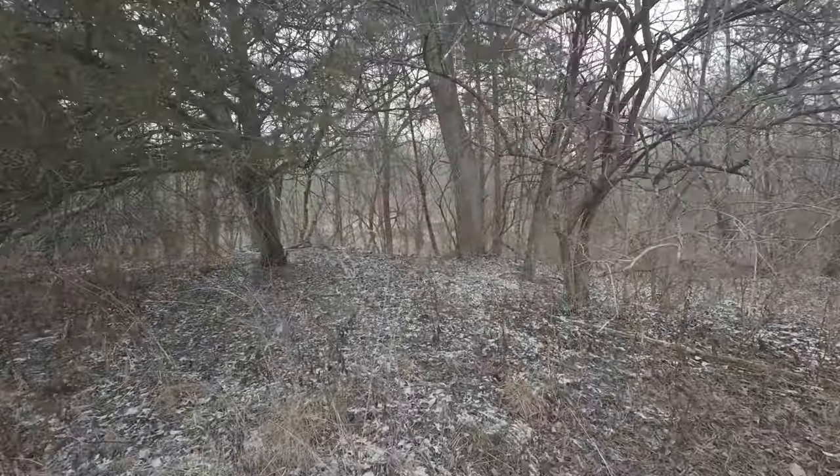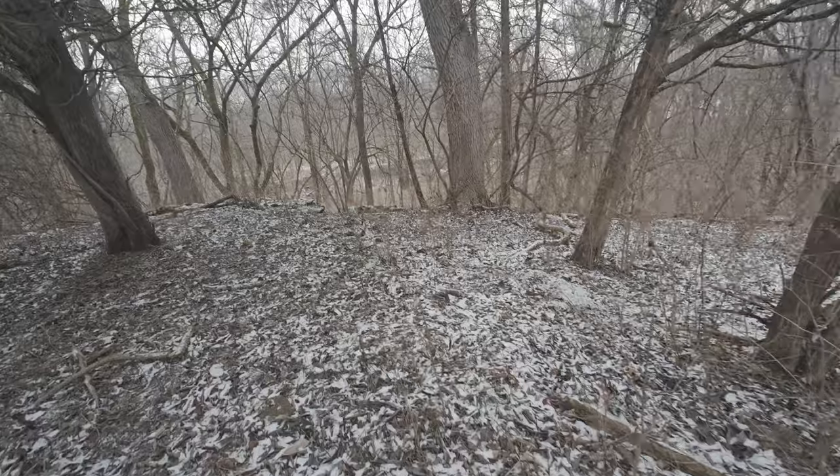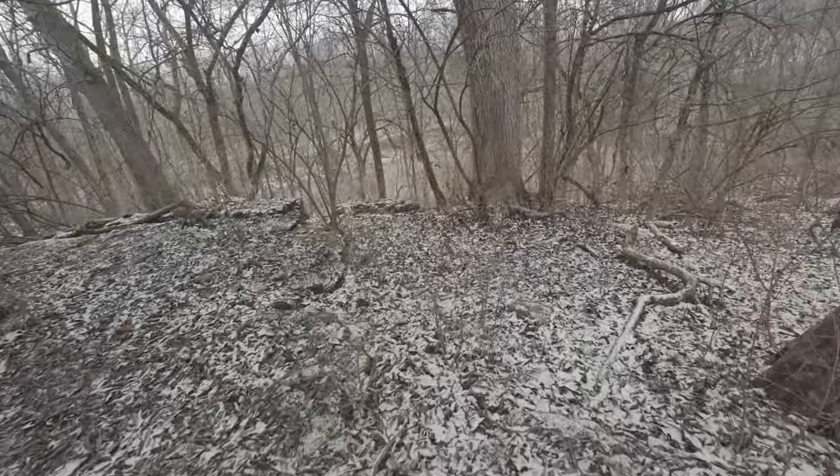I don't think I've done this in a couple years. We've owned the property four or five years, and I have never stepped foot here. This is going to be fun to check out. I think this is going to be the crunchiest video I've ever made, and I apologize about the audio.